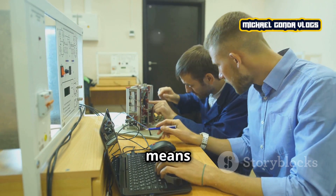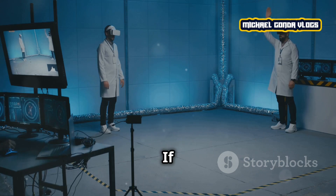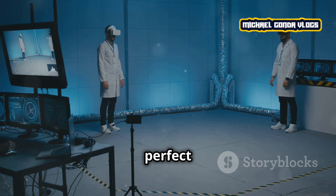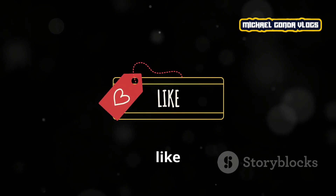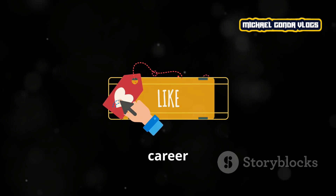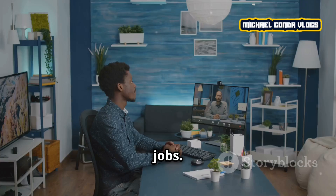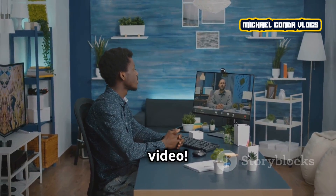So that's a quick look at what it means to be a computer engineer. If you're interested in technology and want to shape the future, this might be the perfect career for you. Don't forget to like this video, subscribe for more career insights, and let me know in the comments if you want to learn more about different tech jobs. Thanks for watching and I'll see you in the next video.